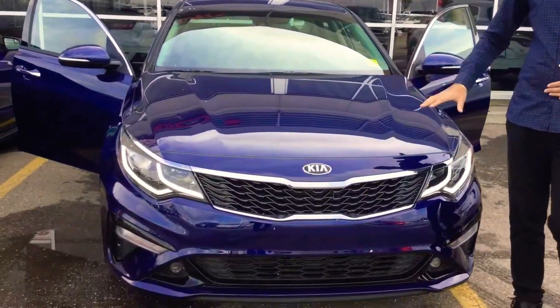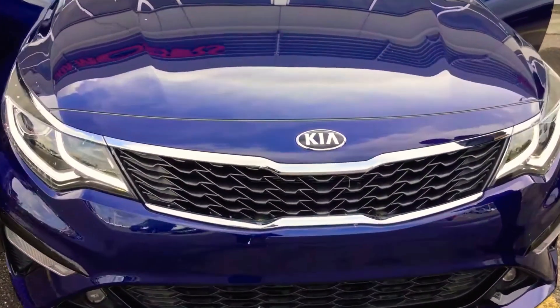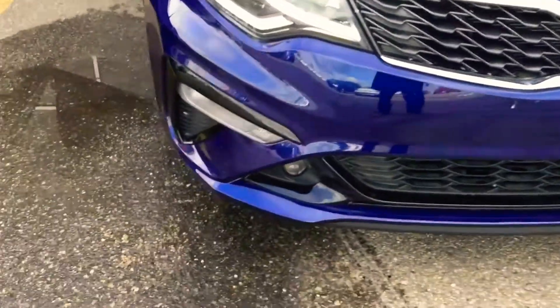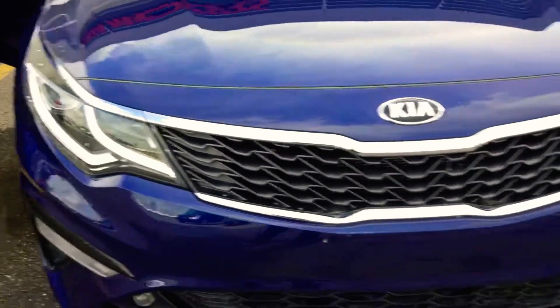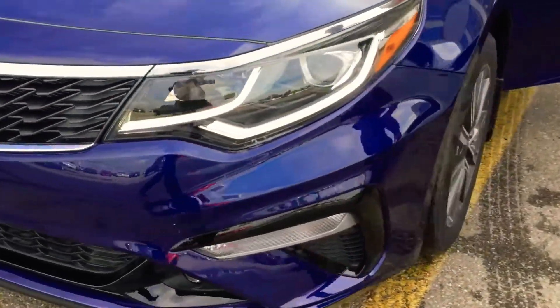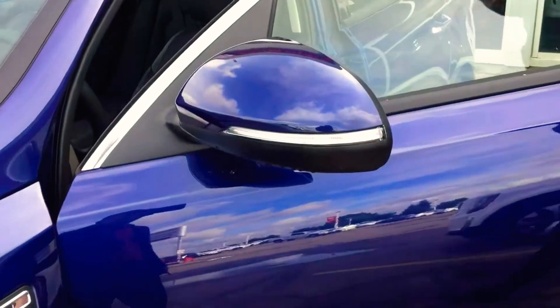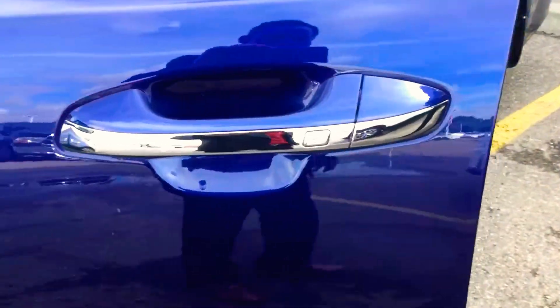This right here is the midnight blue Kia Optima 2020 — brand new vehicle. Daytime running headlights, nice grill. And as you come to the side here, you can see we have 17 inch wheels. It's a beautiful blue color, and if you want to just step on to the interior.